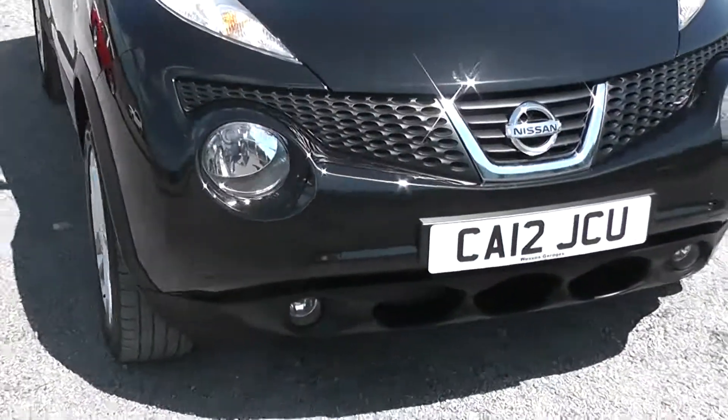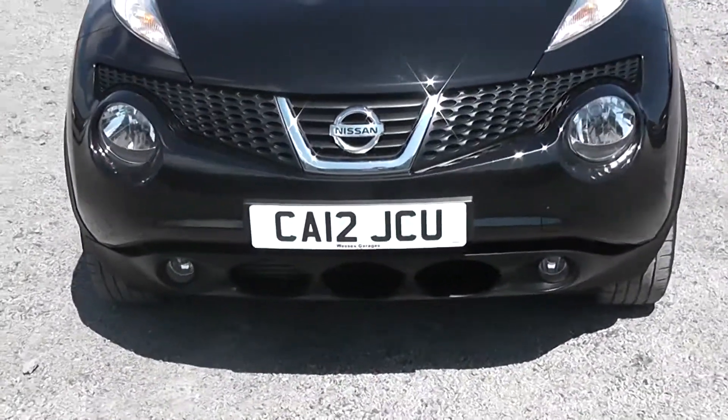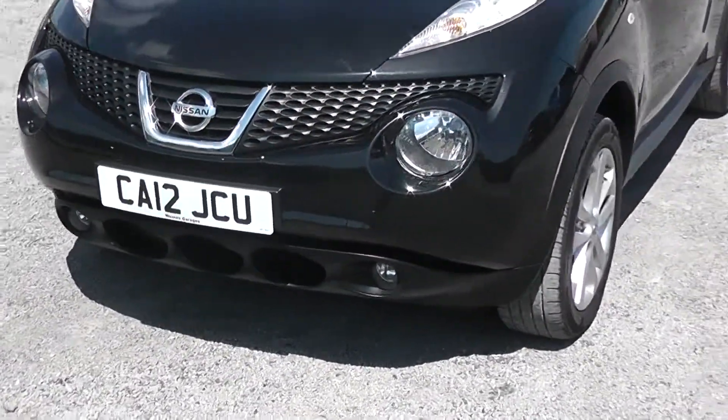On the front here you can see the front fog lights are separate to the front headlights, in order to enhance your vision whilst driving in bad conditions.